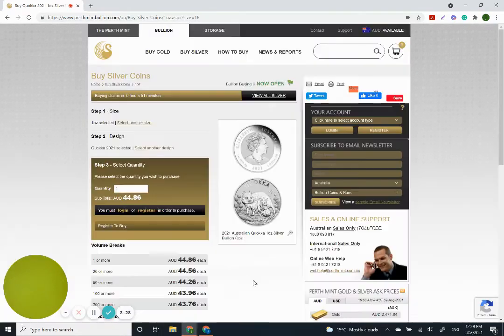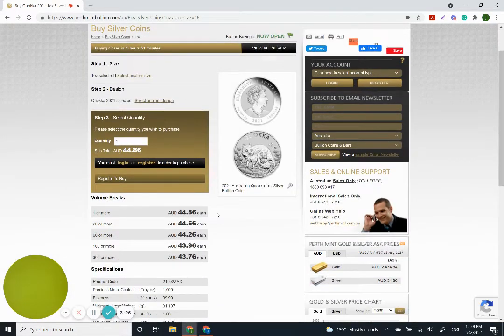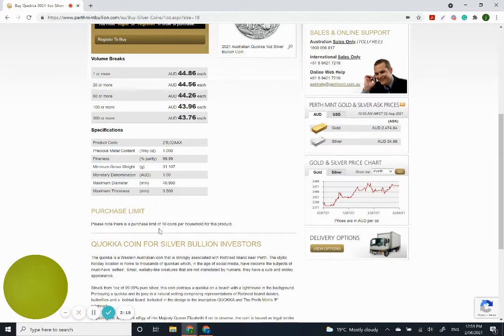On the obverse, obviously just the Queen — nothing too different there. Right now in Australian dollars, if you just get one, directly from the Perth Mint, it's 44.86 Australian dollars. The more you get, the cheaper it gets. However, there is a purchase limit, which the Perth Mint has been enforcing quite strictly for a lot of their coins these days, so get in quick.